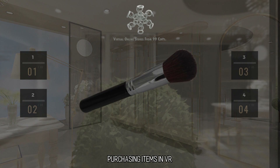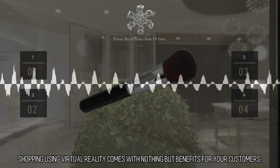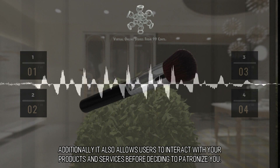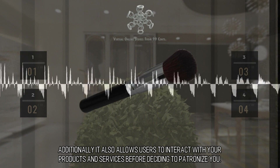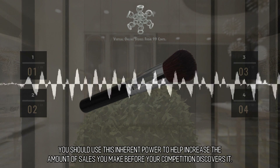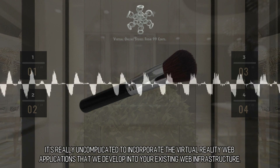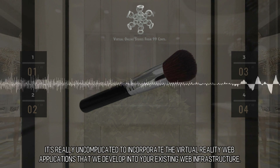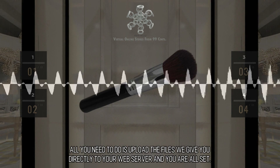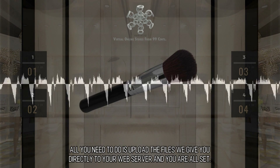Purchasing Items in VR. Shopping using virtual reality comes with nothing but benefits for your customers. It also allows users to interact with your products and services before deciding to patronize you. You should use this inherent power to help increase the amount of sales you make before your competition discovers it. It's really uncomplicated to incorporate the virtual reality web applications that we develop into your existing web infrastructure. All you need to do is upload the files we give you directly to your web server and you are all set.